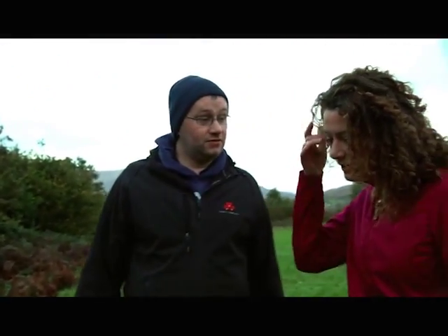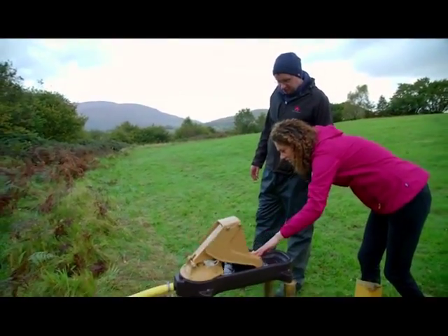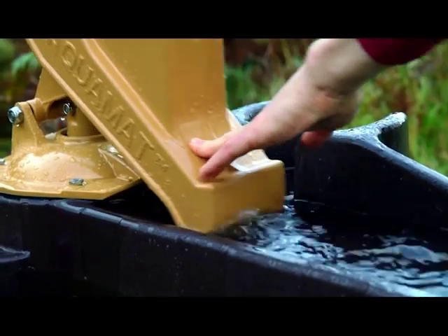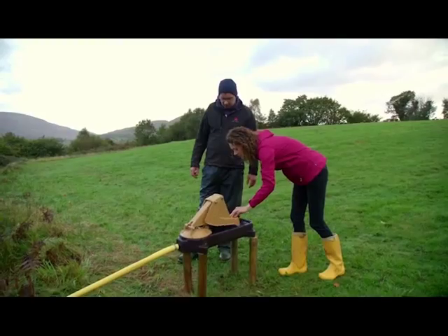And how many of these do you have on the farm? We have six of them in total. So how does this work? If you just shove that there, you might have to give it a couple of pumps. So as they push this, the water comes up through that pipe? Yeah, the water comes up. That is brilliant. And this doesn't need any electricity or anything, this is just a pump? No. Cows do all the work.